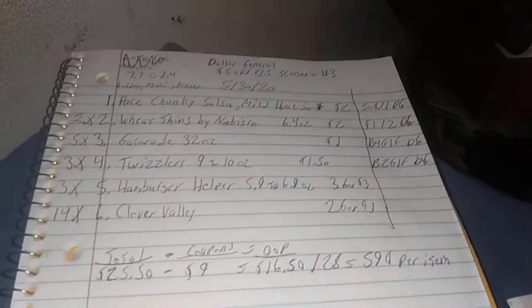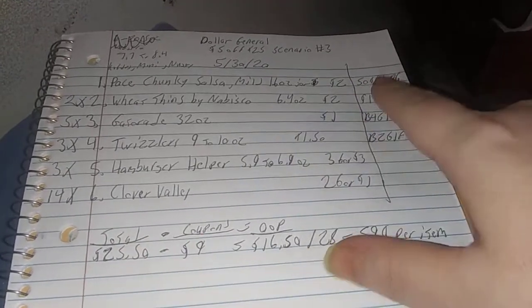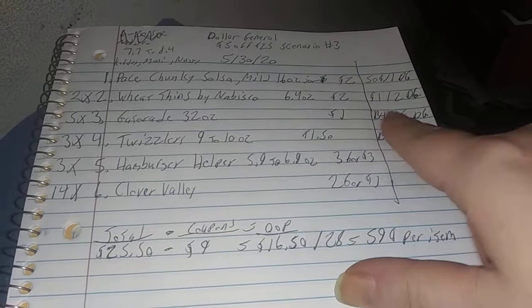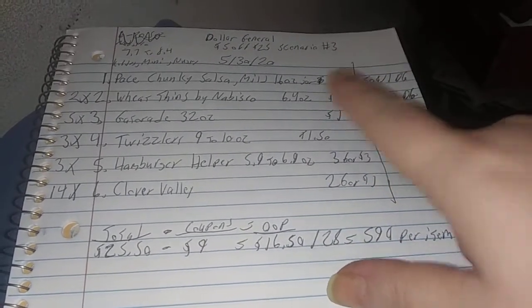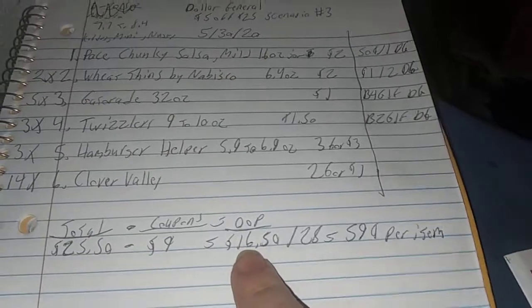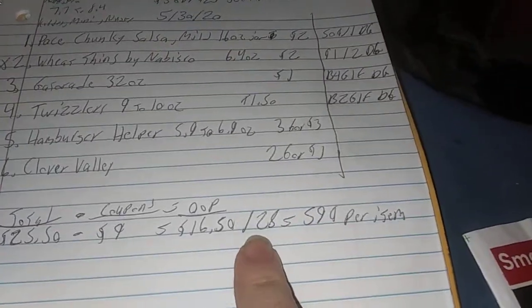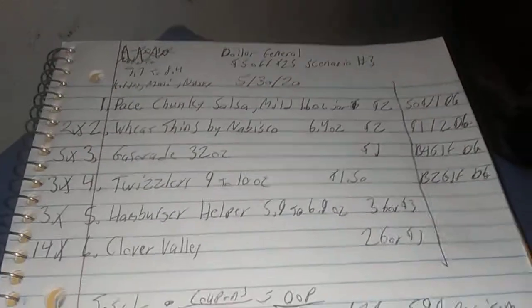Here is the whole scenario. $25.50 will be your total — don't be scared of that. You will have the $0.50 off one salsa, $1.00 off two Nabisco products, buy 4 get 1 free Gatorade, and the buy 2 get 1 free Twizzlers coupon, plus the $5 off $25. So that's $9 in savings, knocking it down to $16.50. I know that's a little high, but you're getting 28 items — that is less than $0.60 an item.